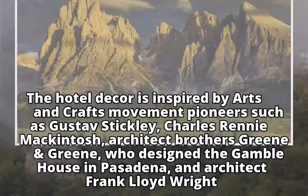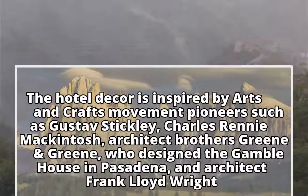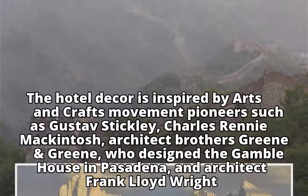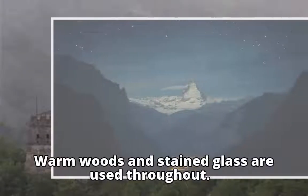The hotel decor is inspired by arts and crafts movement pioneers such as Gustav Stickley, Charles Rennie McIntosh, architect brothers Green and Green, who designed the Gamble House in Pasadena, and architect Frank Lloyd Wright. Warm woods and stained glass are used throughout.